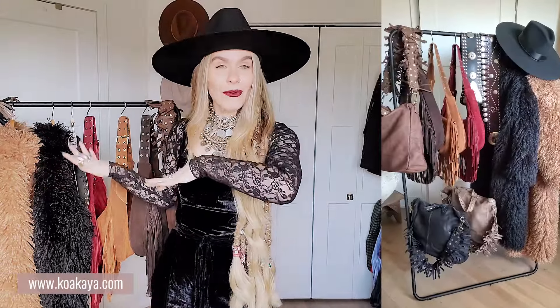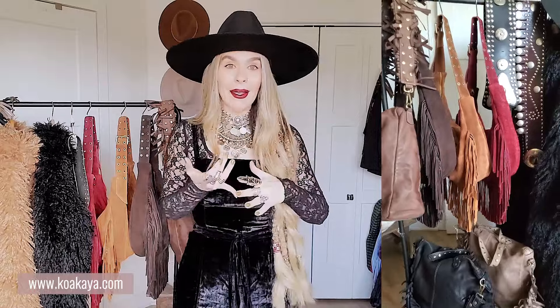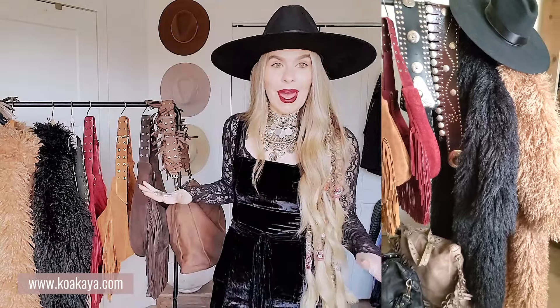So for today's video, for those of you who love when I do my Koakaya hauls, I recently got all of my fall collection and I'm super excited. I have some bags, I have some belts, I have coats. So let me start off with my bags and then move our way into the coats.